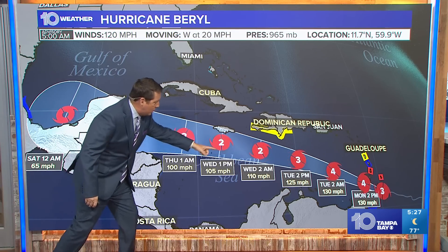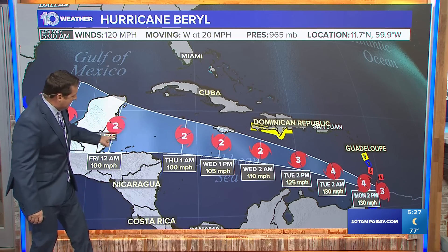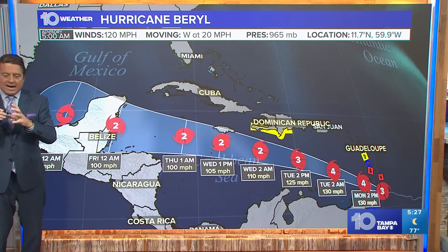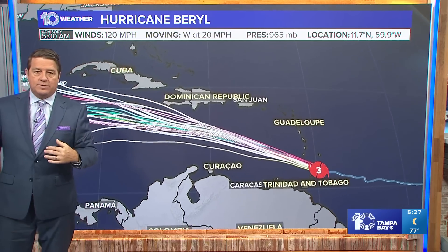It does weaken a little bit as it comes across the Caribbean this week. Wednesday, Thursday night, landfall into the Yucatan — but as a Cat 2. It will brush Jamaica. It will brush Grand Cayman. The highest winds are right around the center, so Barbados is going to get some wind today, but it looks like the heaviest weather will be down to the south of them.